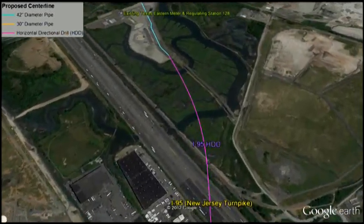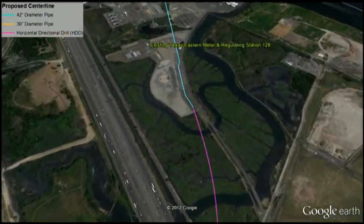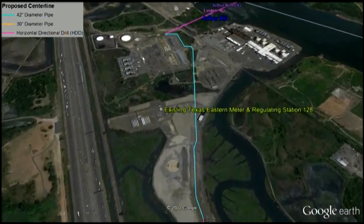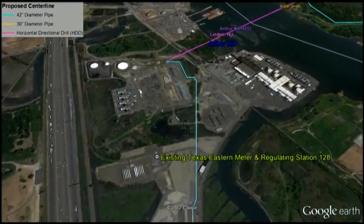Horizontal directional drilling technology is a trenchless construction technique that buries the pipeline deep underground — 40 to 140 feet — while eliminating impacts on the surface.